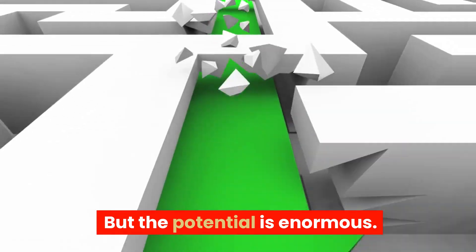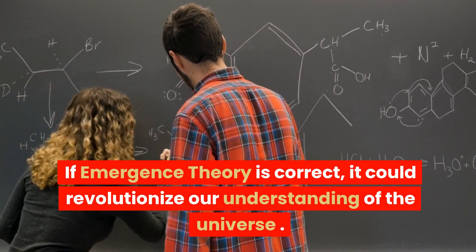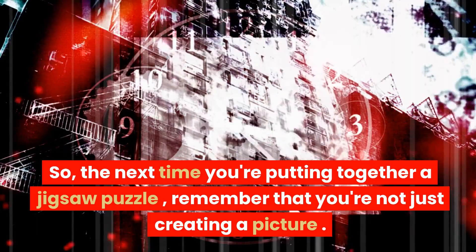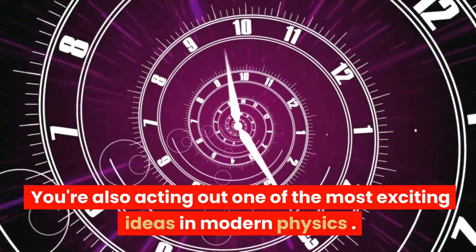But the potential is enormous. If emergence theory is correct, it could revolutionize our understanding of the universe. So, the next time you're putting together a jigsaw puzzle, remember that you're not just creating a picture.